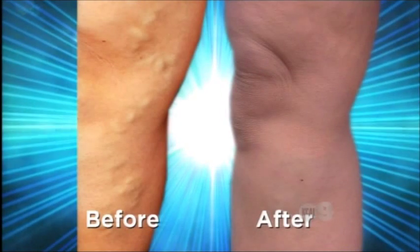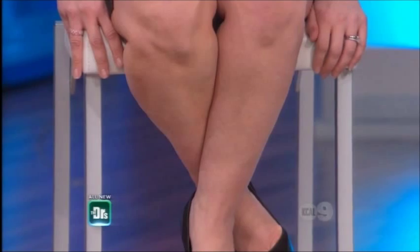Congratulations. How long ago did you have the procedure done? Last week. It's surreal to be here with all of you today, and I just can't believe that I'm not in stockings or in pants for the first time in a long time. And you're on national television, which is pretty cool.